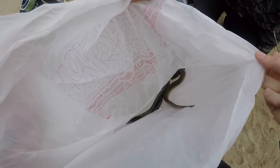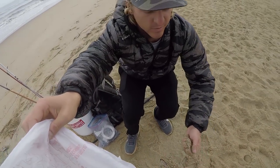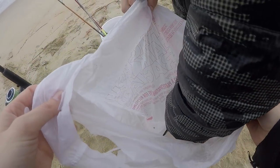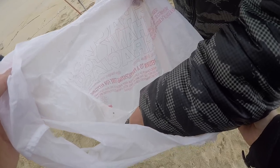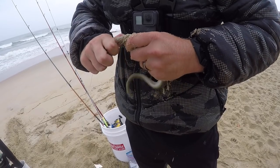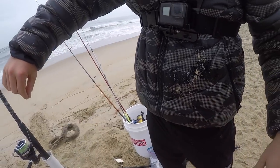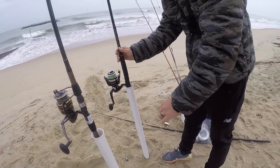All right guys, when you're grabbing eel, you got to put sand on your hands if you don't have gloves, because these jokers are slimy. All right. Nice. Got Mr. Eel hooked up.